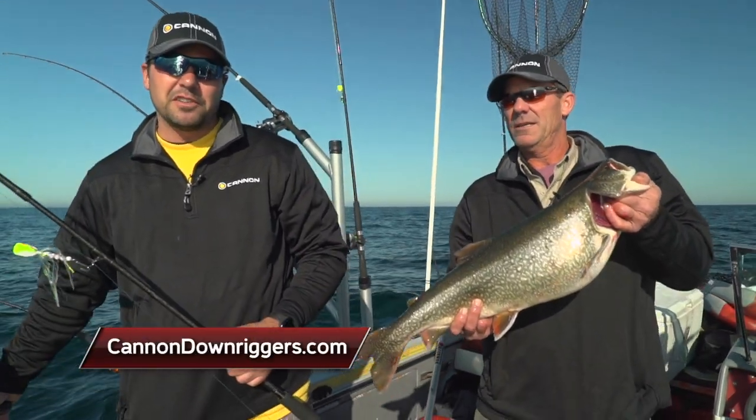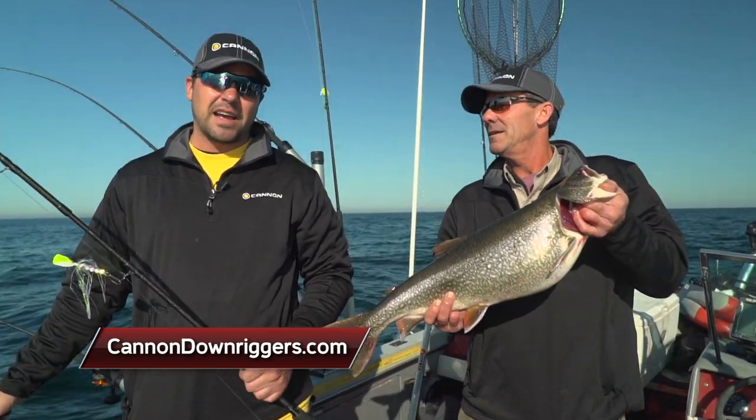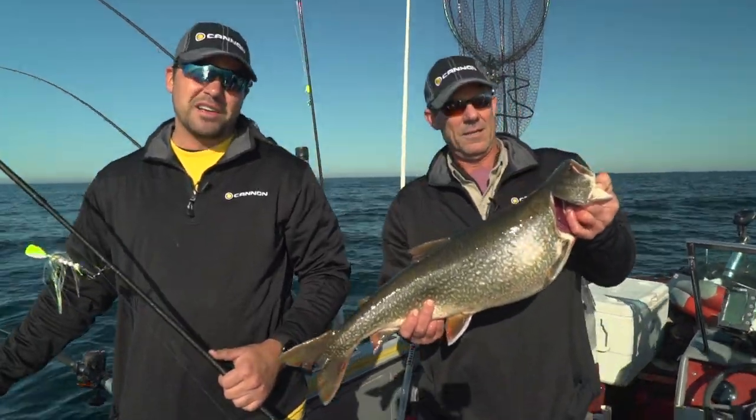Downriggers are essential for fishing the Great Lakes. If you want to learn more about Cannon Downriggers, visit CannonDownriggers.com. I'm Matt Tadla, this is Chris Ladd — Midwest Outdoors will be right back.